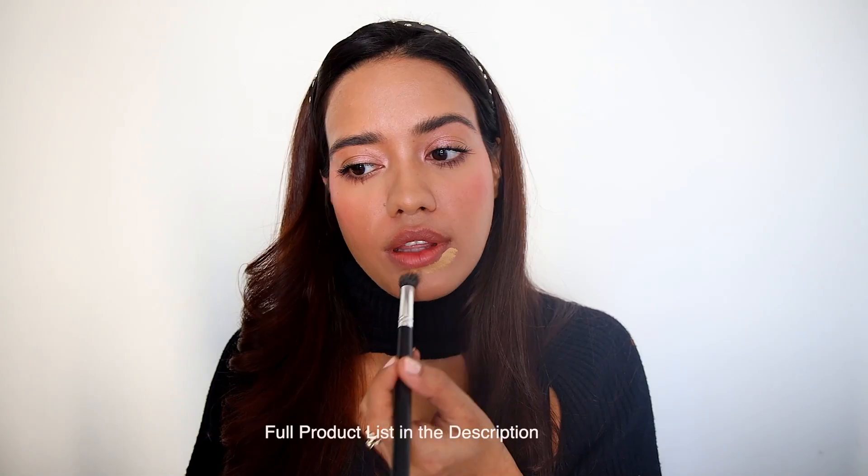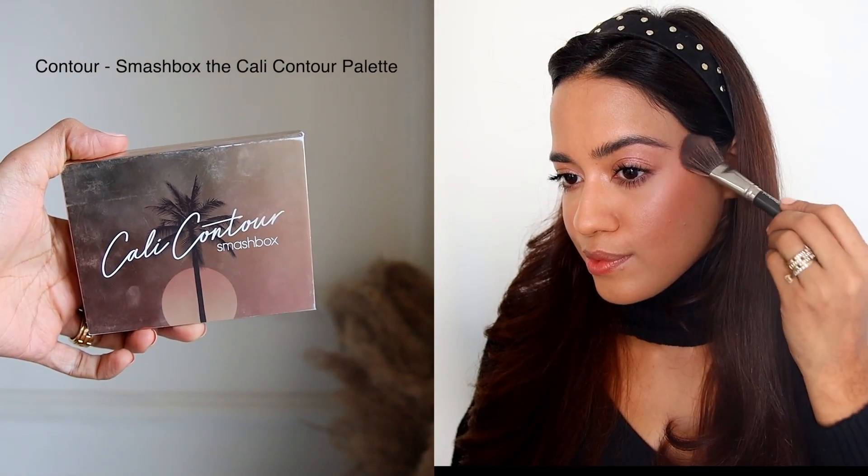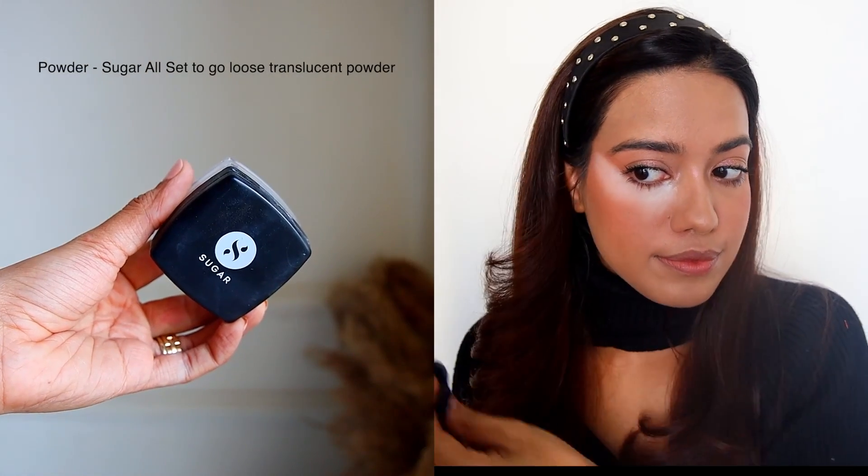Now I'm going to revamp this into the nighttime look. For that, I'm adding a little bit more coverage just on my jawline, making sure that the contour pops. I'm adding a little bit of contour — you can see it pops really well now. I'm also adding a little bit more blush using the same palette.